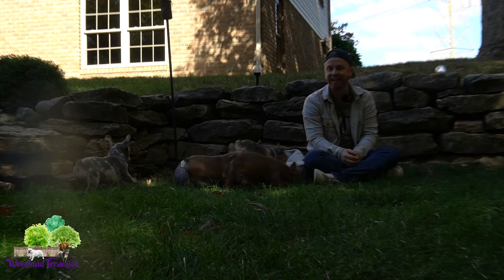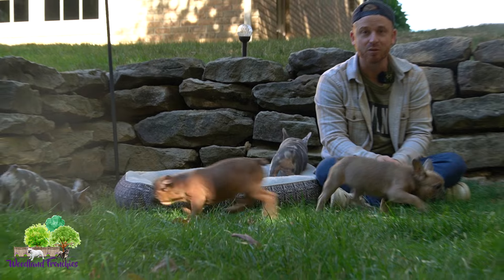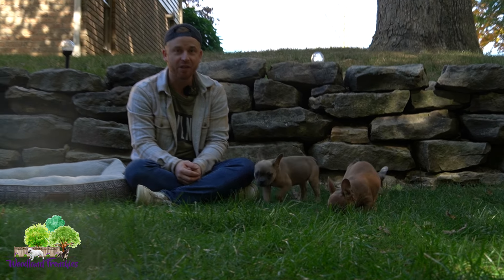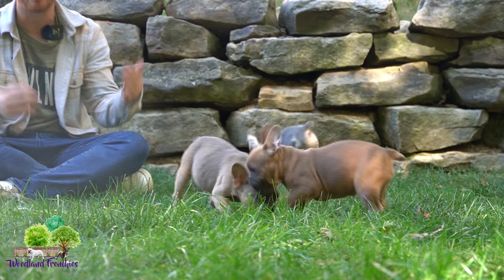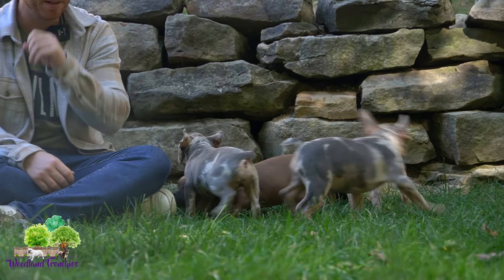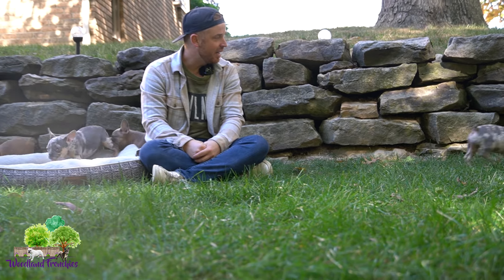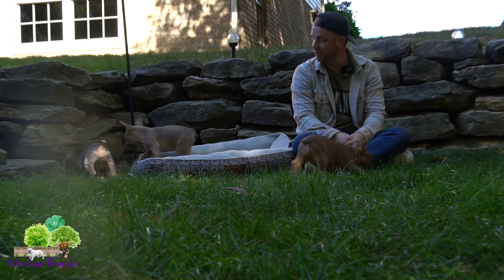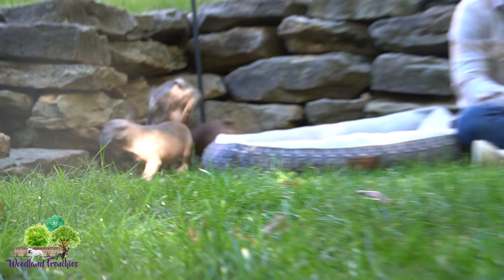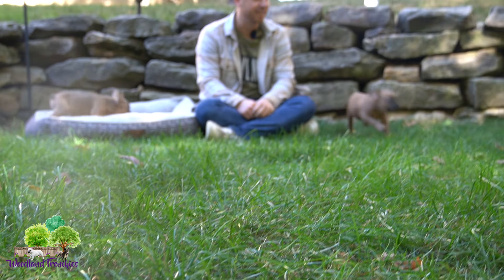Hey everyone, welcome back to Woodland Frenchies. I have some of the cutest, most playful French Bulldogs in today's video. We have two different colors — we have the fawns and we have the merles. So we're going to show you the difference between a fawn and a merle, and talk about these puppies' personalities. We have a lot of different types of personalities in today's video.